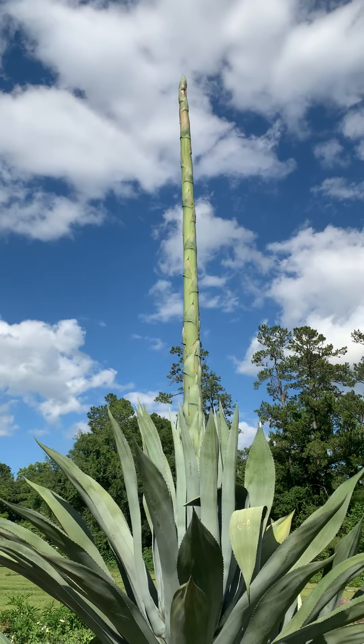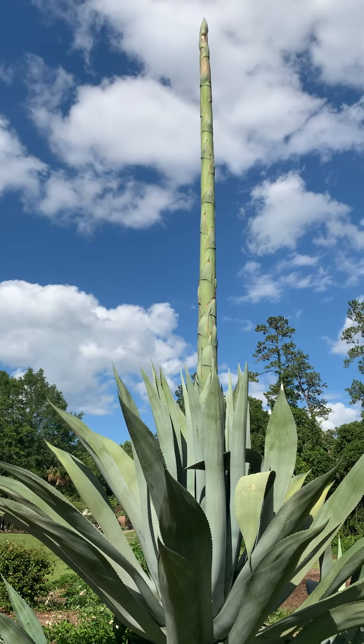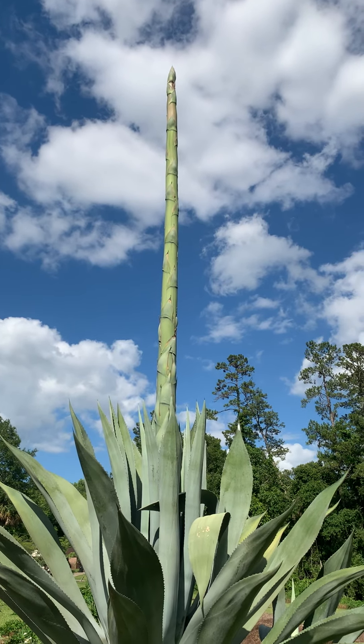It's crazy what nature can look like and morph to be, whether it's something as small as an asparagus that we eat or as huge as this giant century plant.